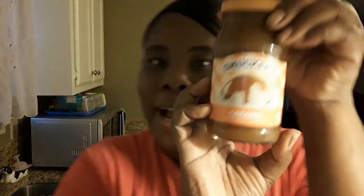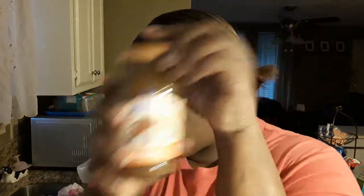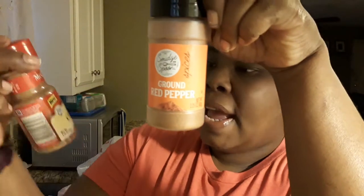Let's get to this 99-cent store haul! I'm so happy because everything I'm about to show you was only a dollar and these are all new finds. The first thing I found was the Smoker's Caramel. I also found two seasonings: ground red pepper and my favorite, McCormick roasted cinnamon.